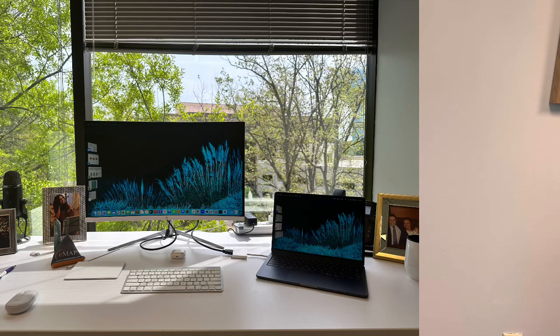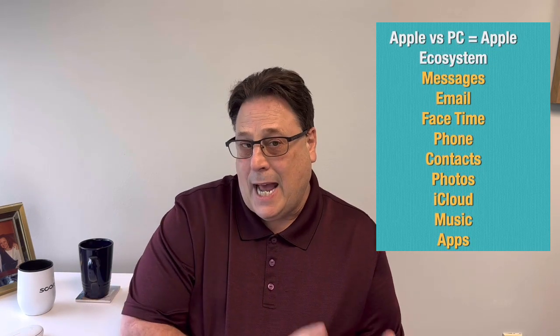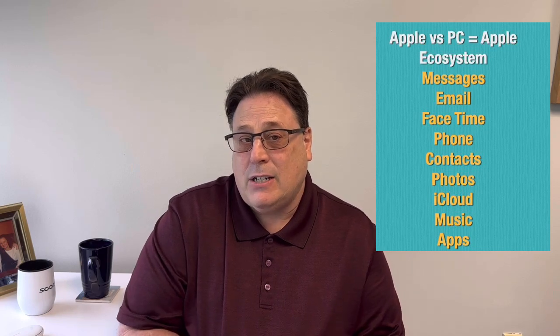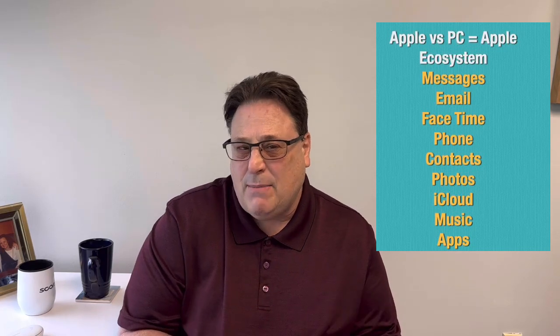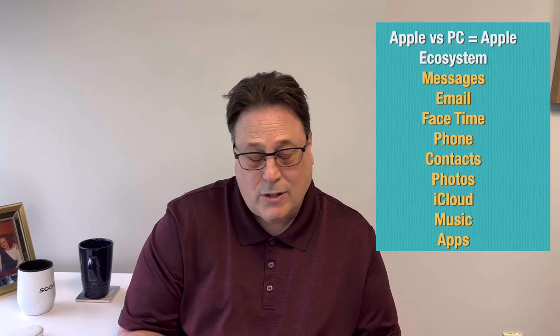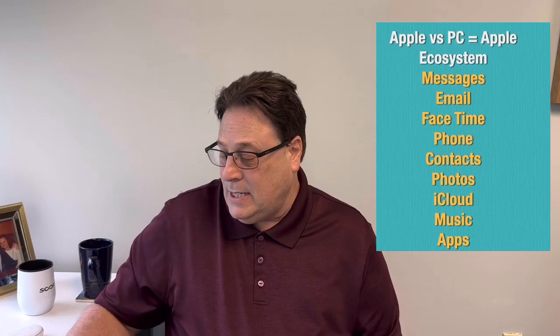Let me start by giving you a little bit of background or history with my devices in recent years. My first decision was whether I was going to lean towards the Microsoft PC world or the Apple world. As I've been building out my ecosystem with my iPhones over the years — that includes messages, email, contacts, iCloud, music, apps, photos, etc. — I decided to lean towards Apple over PCs.